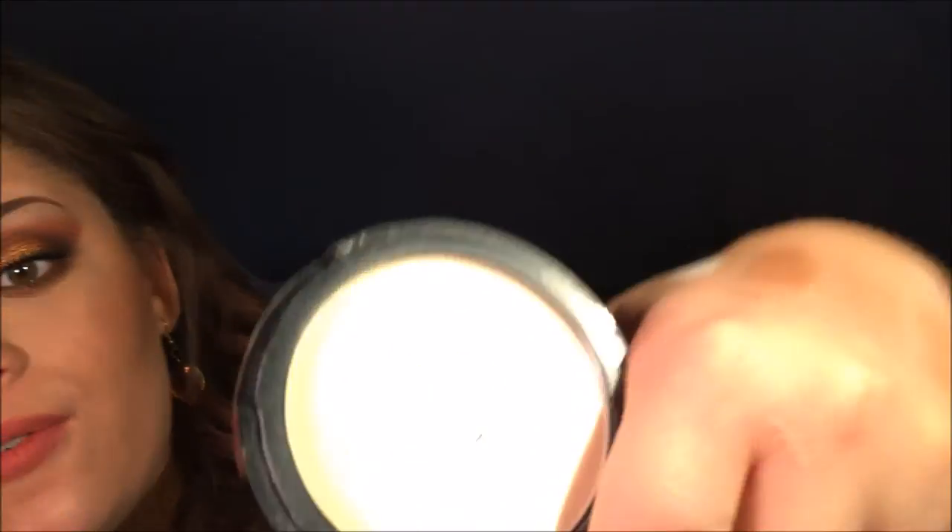Next is the NYX HD Finishing Powder in Banana. I thought it was a loose powder because apparently I don't read directions, but I'm happy I got it anyway. It's a nice setting powder for under the eyes — super brightening — and it does help keep your makeup on for the majority of the day.